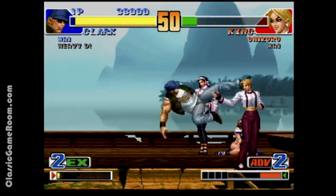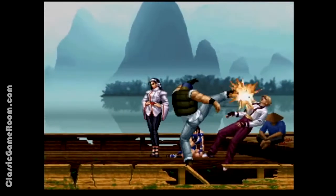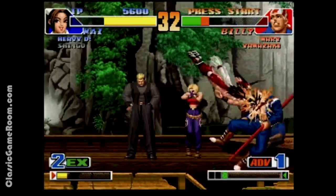The backgrounds are gorgeous, the music is fantastic, and there's a hell of a lot of characters to choose from. What's not to love if you enjoy fighting games? It's really one of the better ones out there.